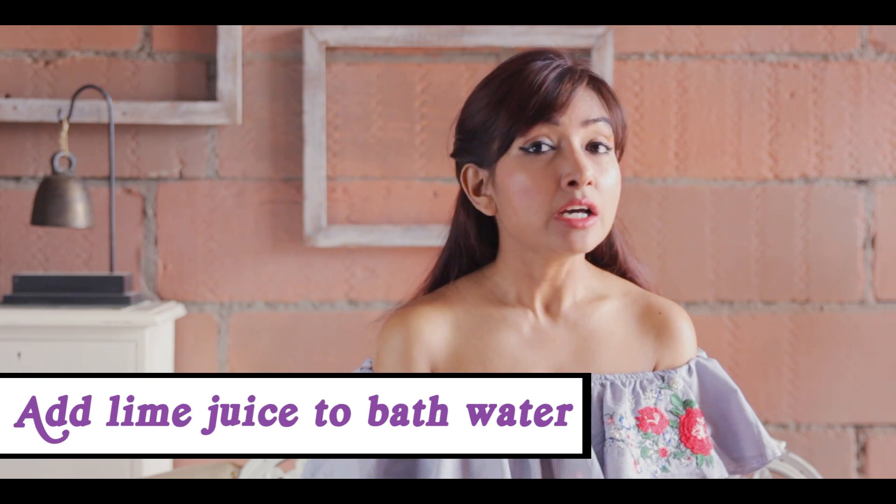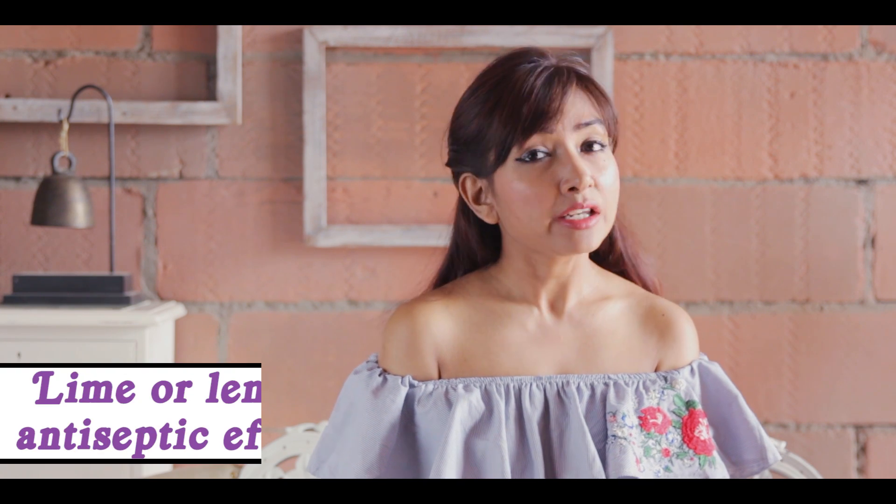To begin with, the first thing you can do is use a lime in your bathwater. Neembu toh humare sabke ghar mein mil hi jaata hai aasani se. All you need to do is take one neembu from your kitchen, cut it in half and squeeze a little into your bathwater. It will also give a good fragrance. Then, take the peel and gently scrub your body with it. Just make sure you are very gentle on your skin. Neembu has an antiseptic effect on the skin.